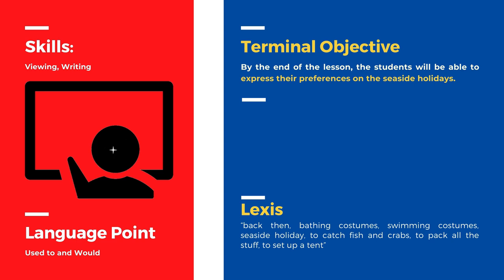The words the students are meant to acquire in this lesson are: back then, bathing costumes, swimming costumes, seaside holidays, to catch fish and crabs, to pack all the stuff, and to set up a tent.